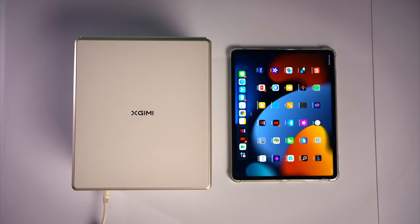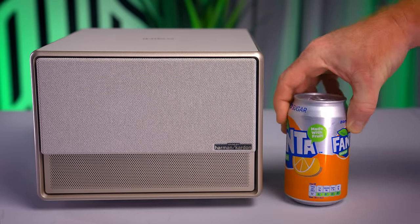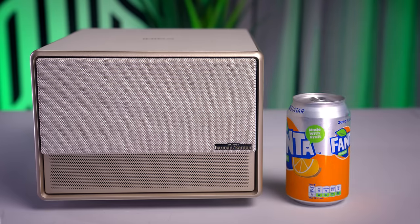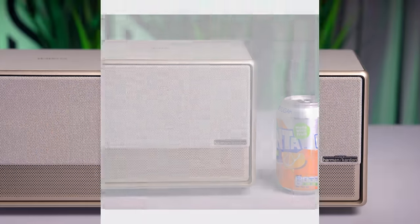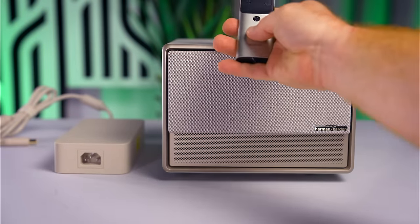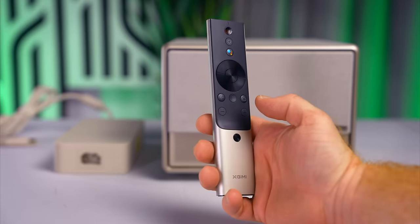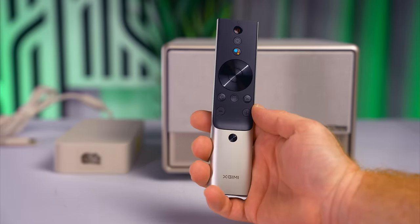For its size, I thought I would show you its footprint against an iPad Pro 12.9 inch in a case — so that's very compact. The height is more than a standard can of fizzy drink. Overall, the Horizon Ultra is a very compact unit that your significant other would have a hard time saying no to. Also in the box, you have a nice quality remote control, a very sizable power brick that's also misty gold in color, and a misty gold color-matching power cable.